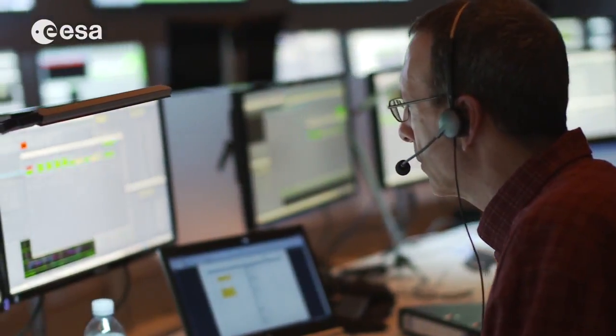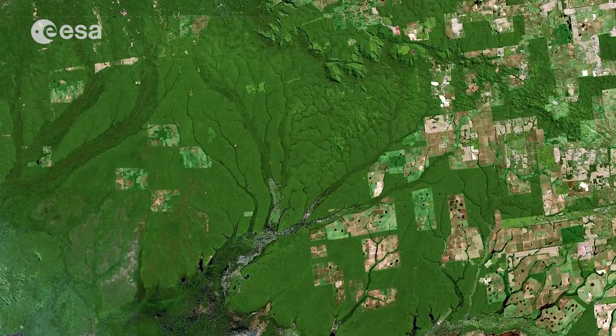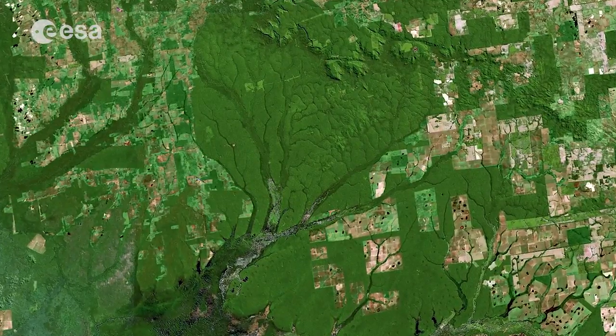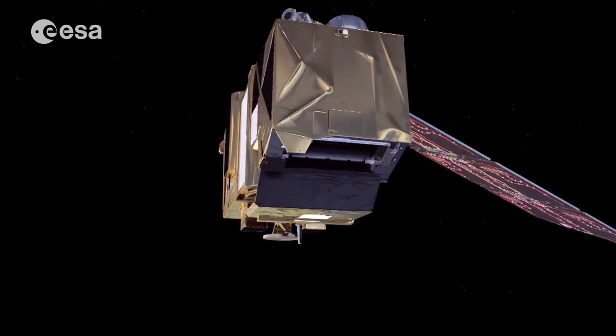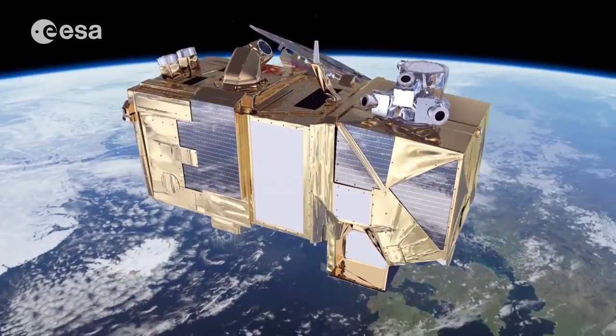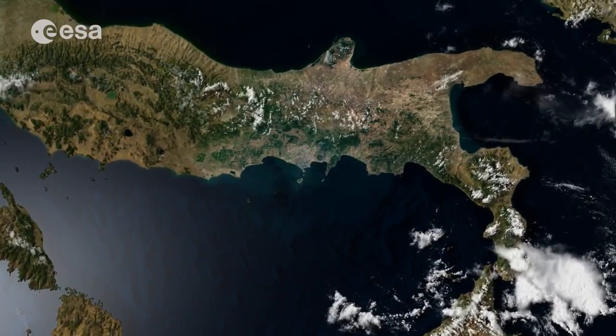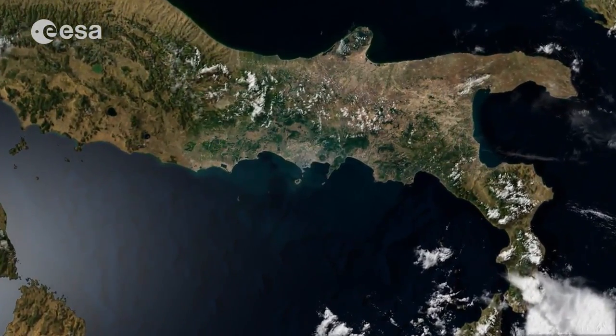This all means that users will be able to see changes in vegetation health and growth, for example, with unprecedented accuracy. With the satellite in orbit commissioning phase now complete, Sentinel-2A was confirmed ready for its operational life. From now on, it will deliver essential information for the Copernicus land service.